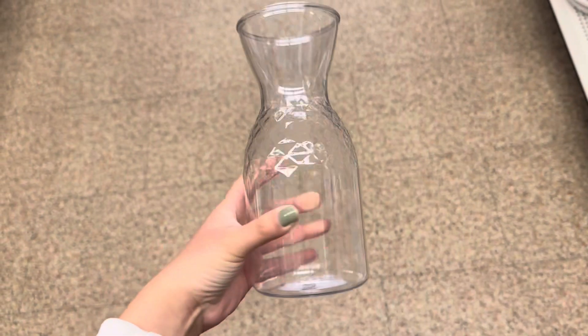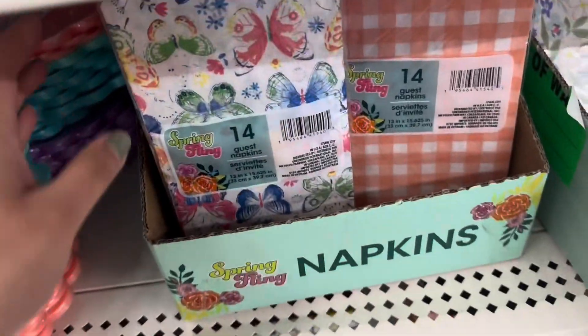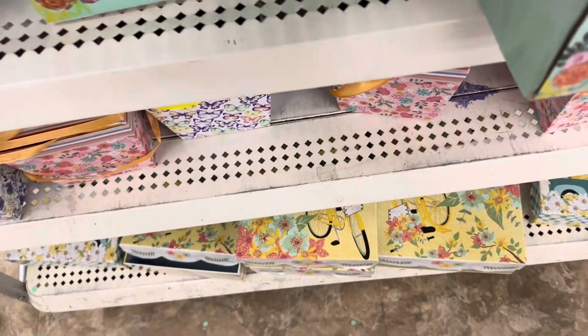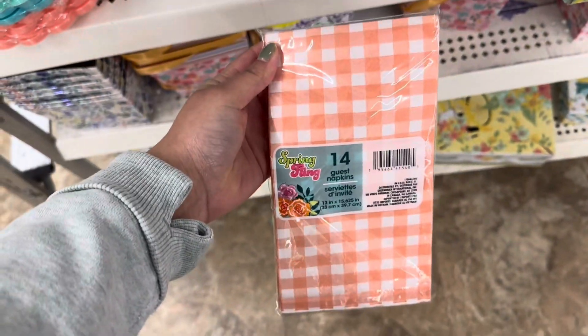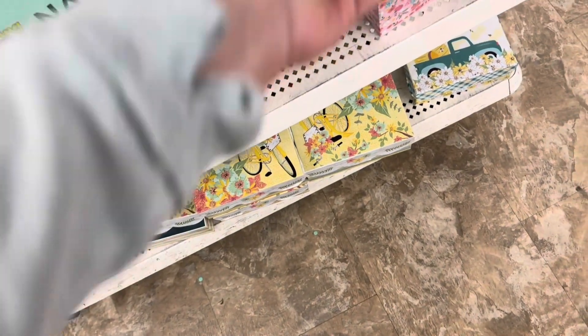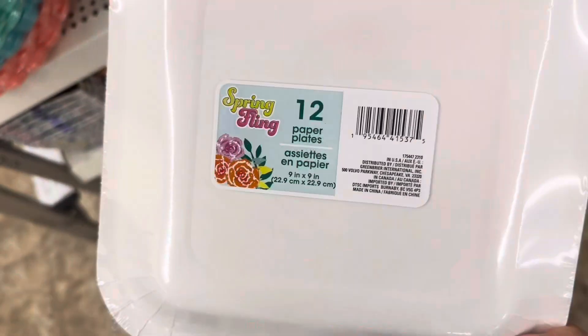Check out this new vase — it is plastic. I also found this really pretty end cap full of spring party decor. They have these really cute napkins that come with 14 but are pretty large. How adorable are these plates — they come in a 12-pack.